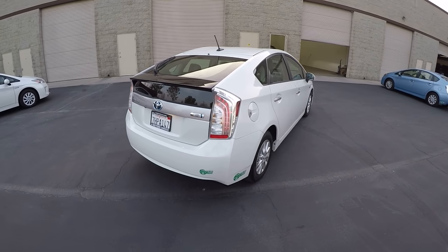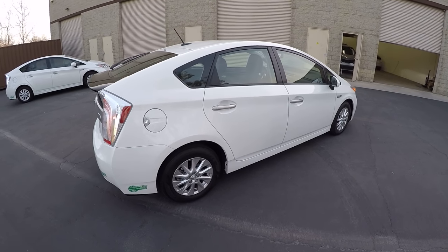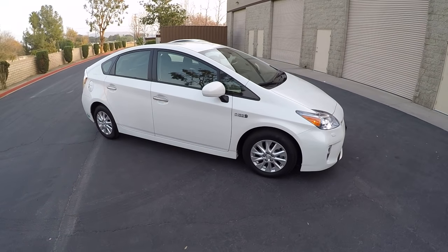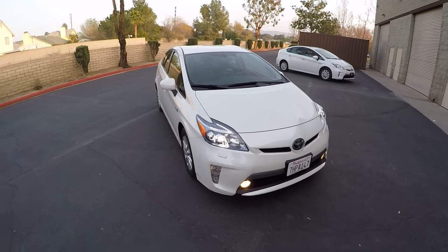Your typical sticker price was between $39,999 and $42,000. This one is a blizzard pearl white, which is a very popular color. This is a very clean car.